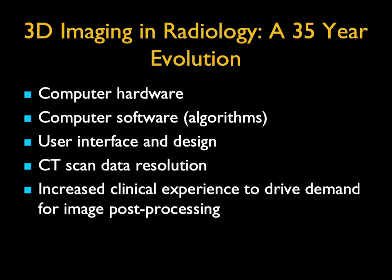The increased clinical experience has driven us to develop new things based on clinical demands.